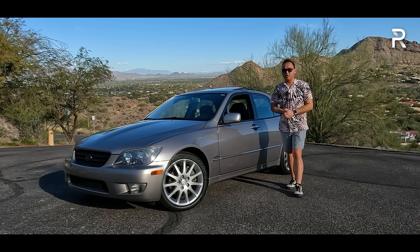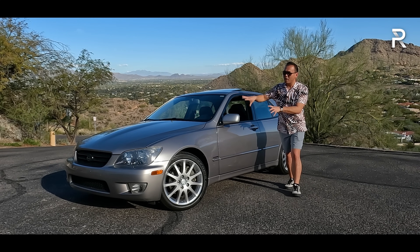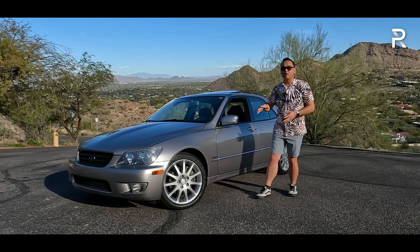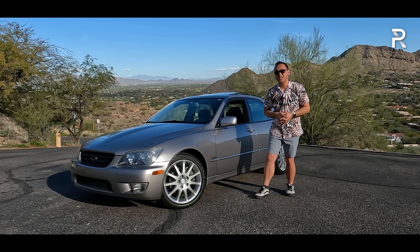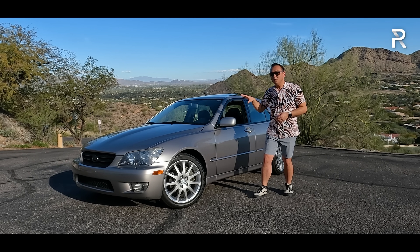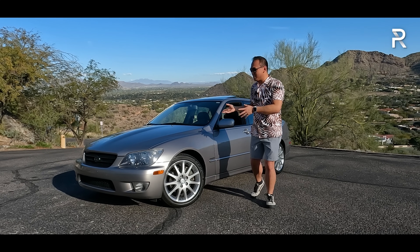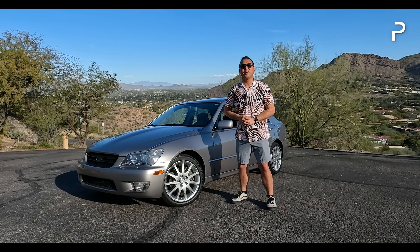Today I'm actually out here in Phoenix, Arizona to drive a very special model that takes me back to my childhood — this right here is a 2003 Lexus IS300 Sport Design with the incredibly rare five-speed manual transmission. I had a chance to borrow this vehicle from my good friend Tyson Hugie. I really wanted these back in middle school. So today we're going to take the IS300 Sport Design out for a drive and find out: does this vehicle still represent one of the best driving Japanese sports sedans you can buy? Stay tuned to find out.